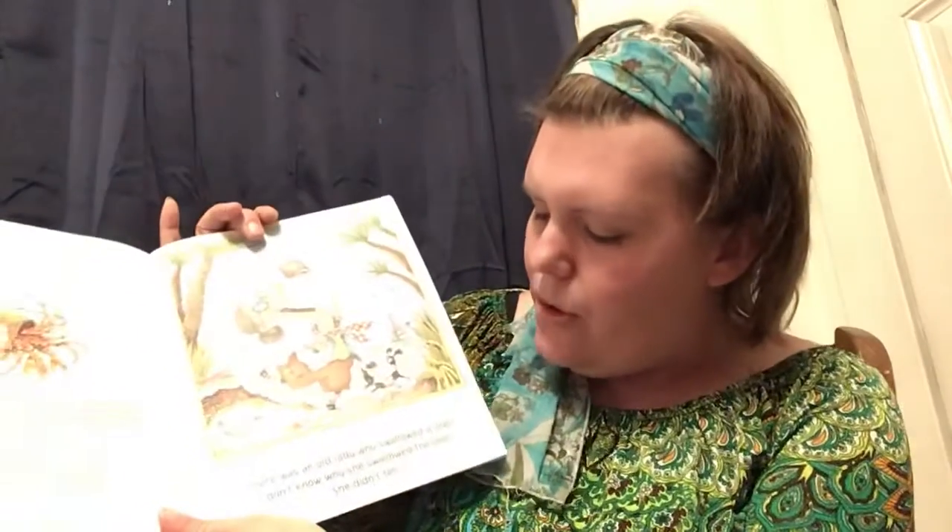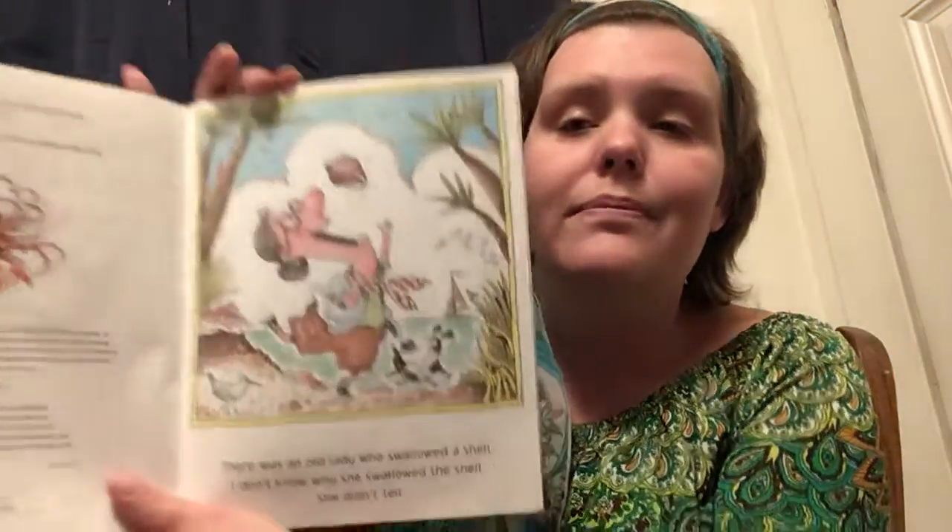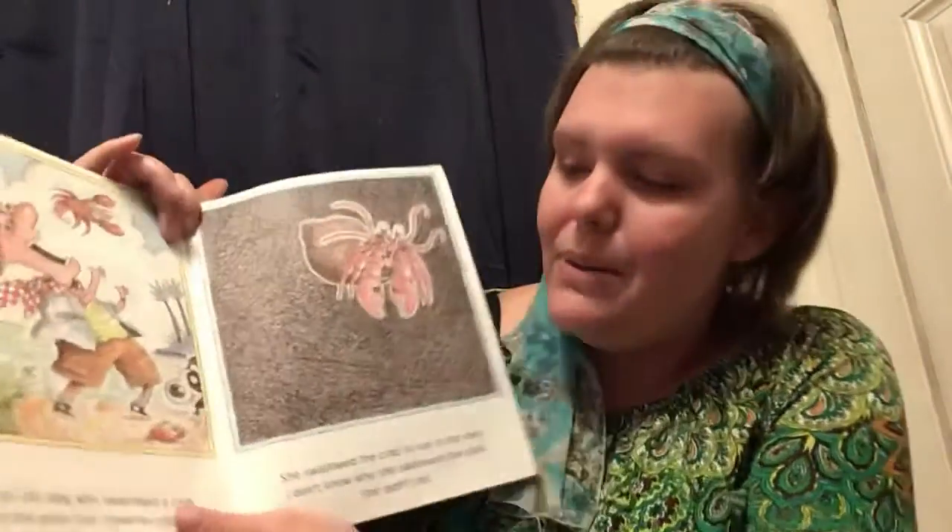There was an old lady who swallowed a shell. I don't know why she swallowed the shell. She didn't tell. I wonder how she even swallows a shell — that's pretty big.